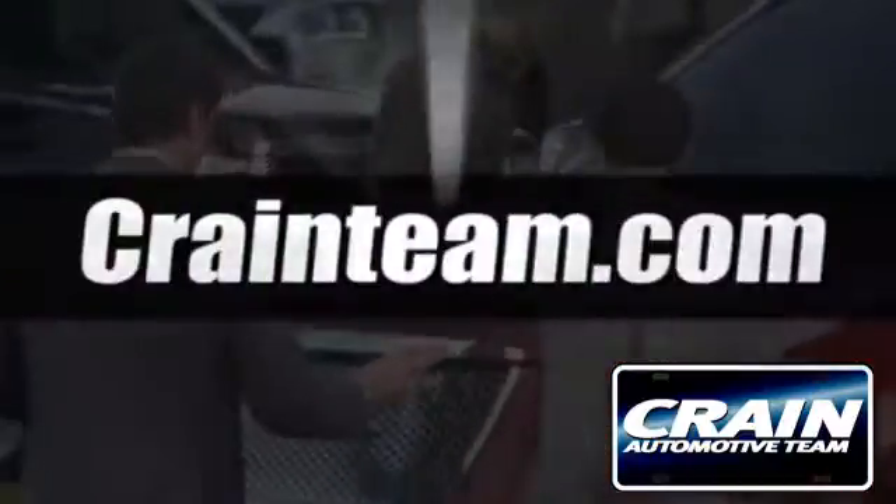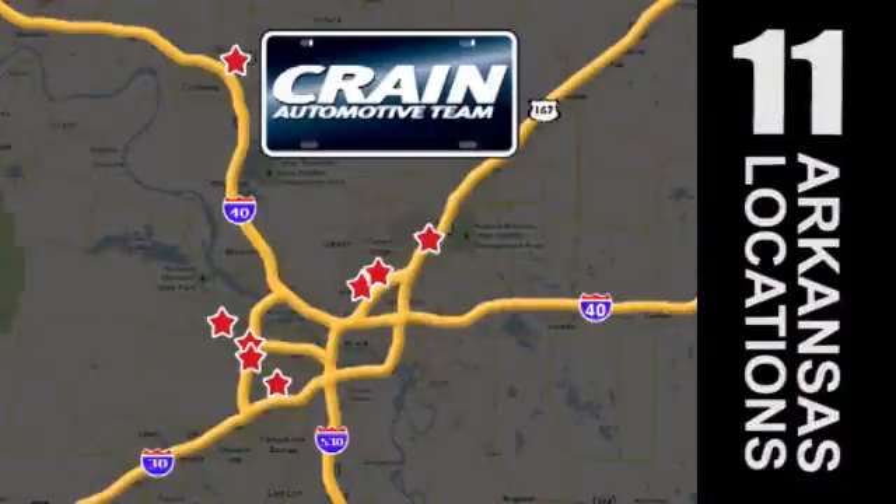Visit us anytime at craneteam.com. Go, the crane team's got them!